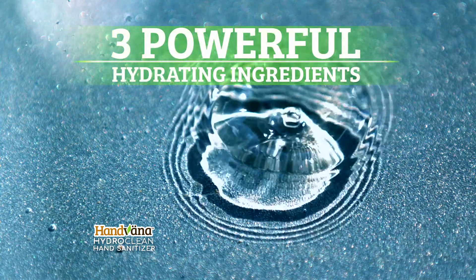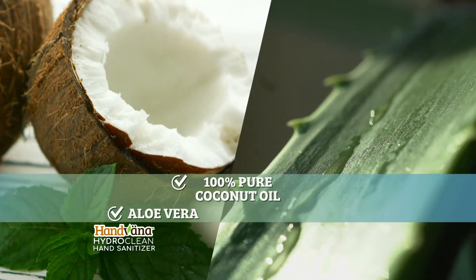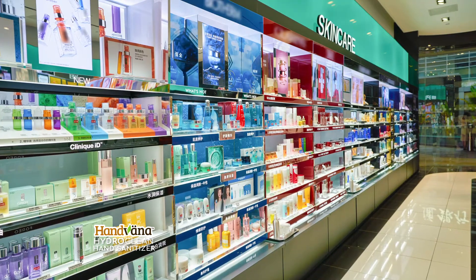Then we added three powerful hydrating ingredients: 100% pure coconut oil, soothing aloe vera, and hyaluronic acid found in expensive skincare stores.